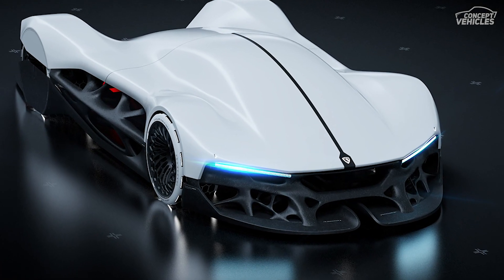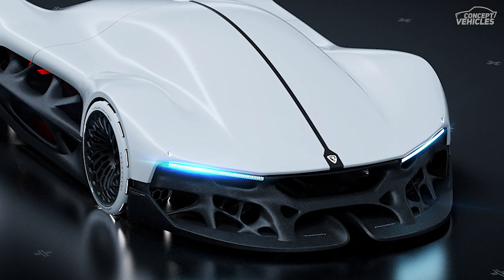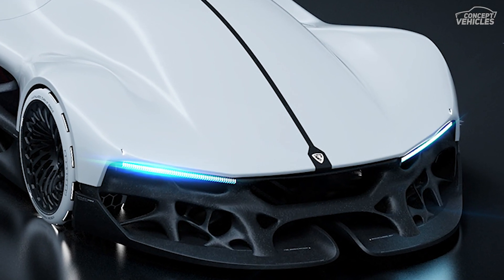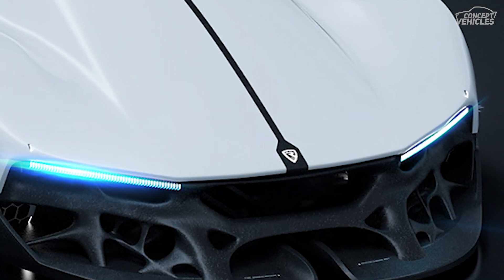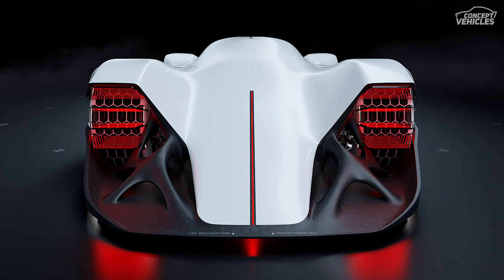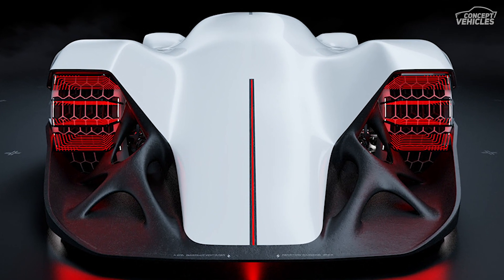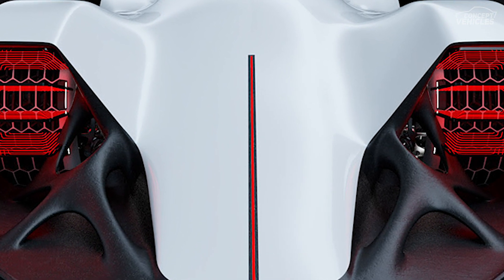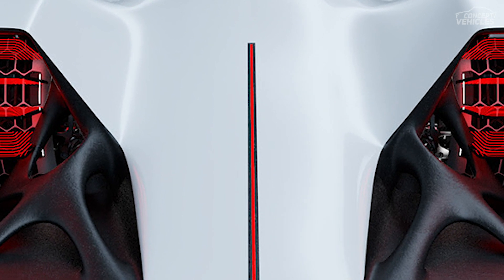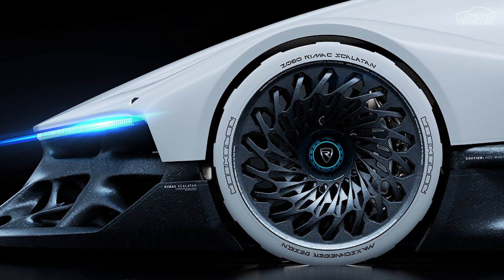RIMAC Skeleton Vision 2080. Today, as technologies are being advanced, there are many new innovations coming up. One such innovation built for the year 2080 is the RIMAC skeleton concept — the vision of Max Schneider, which gives a unique structure of the window through which the world and industries are seen.